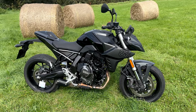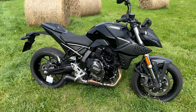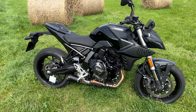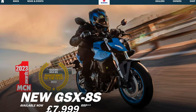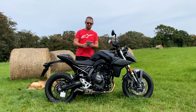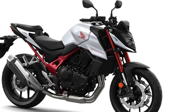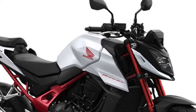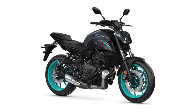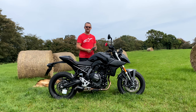The Suzuki GSX-8S - I'm just going to call it the GS - was launched in May 2023. There have been quite a few reviews already but it's my turn to do a first ride impressions review. Already it has won Motorcycle News naked bike of the year 2023. Main competitors would be the Honda Hornet CB750, the KTM 790 Duke, and the Yamaha MT-07.